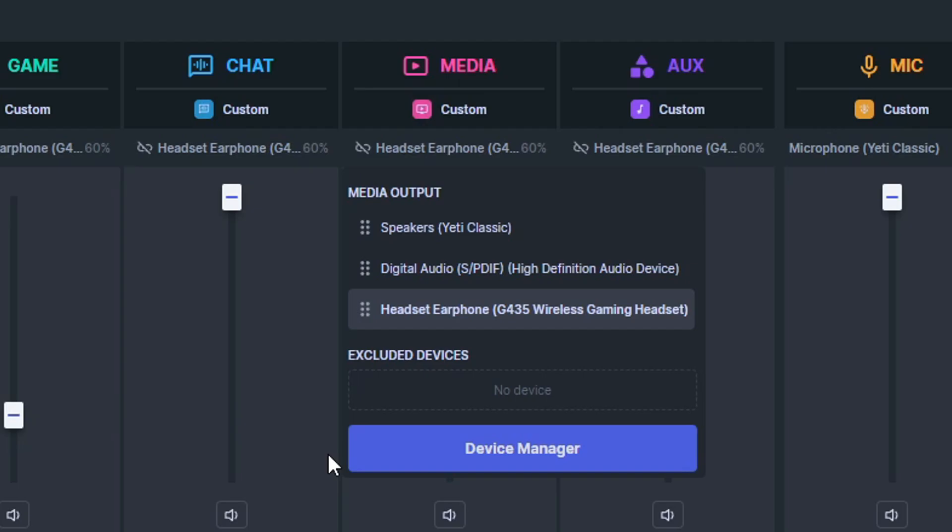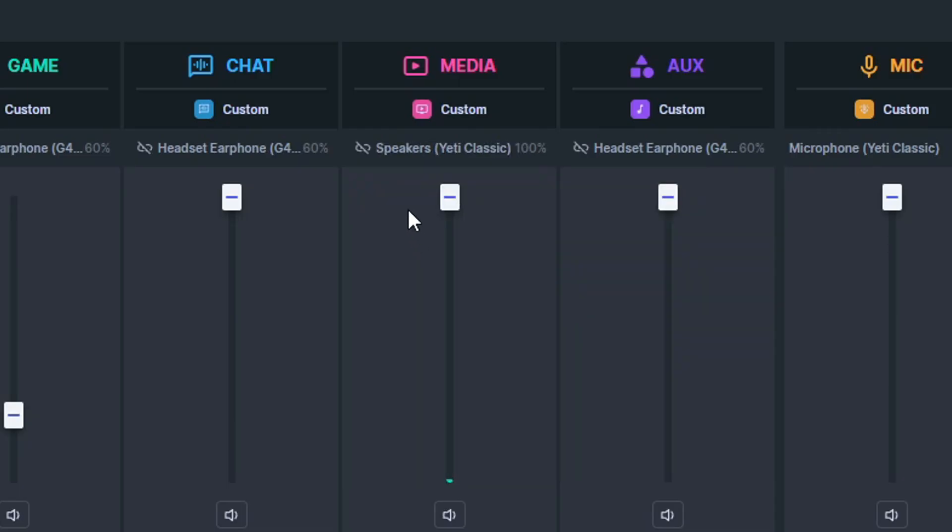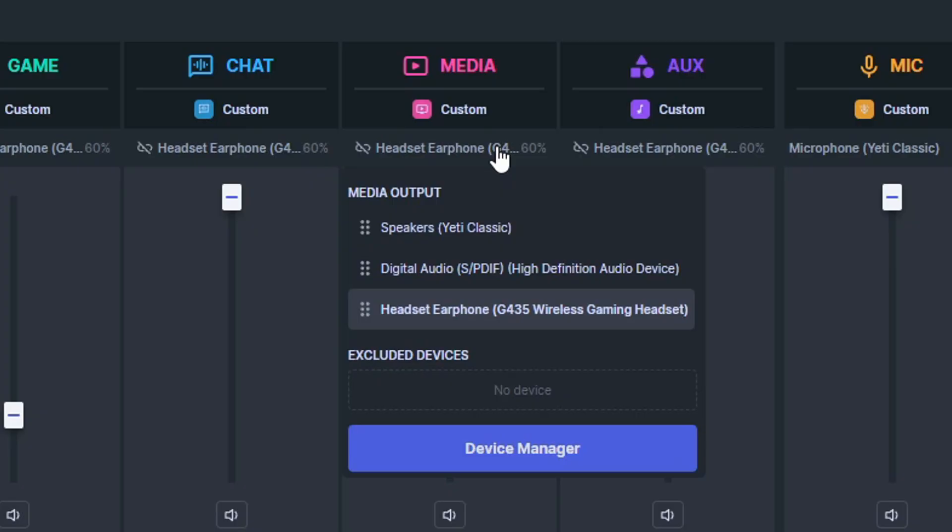For example, right now I could select to have my microphone as my headset. I don't know why I should do that. However, the program itself would do it automatically as you're trying to use your computer. Why does it do that? Because it's in media output, where it will be randomly assigned every now and then.